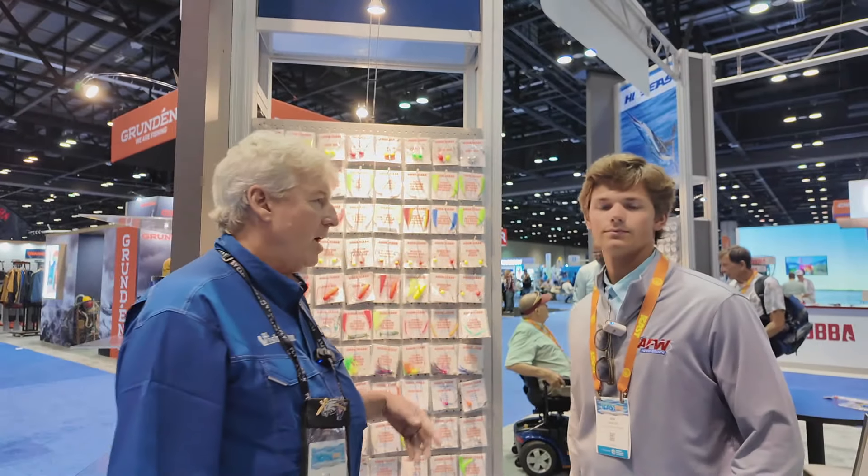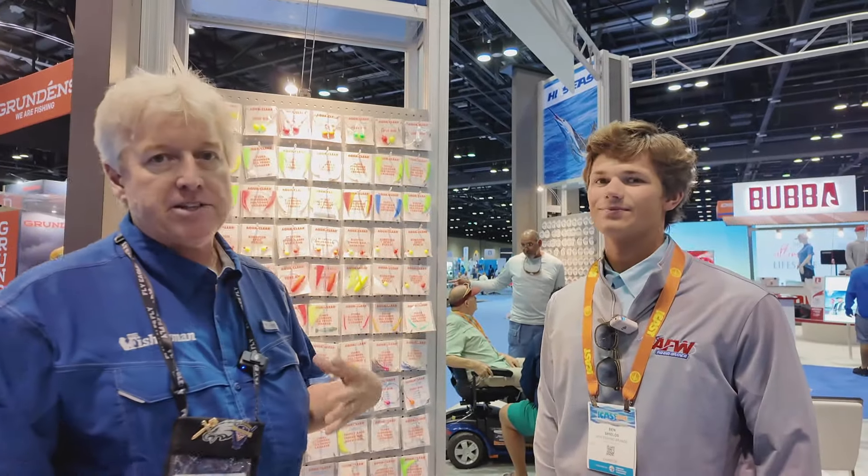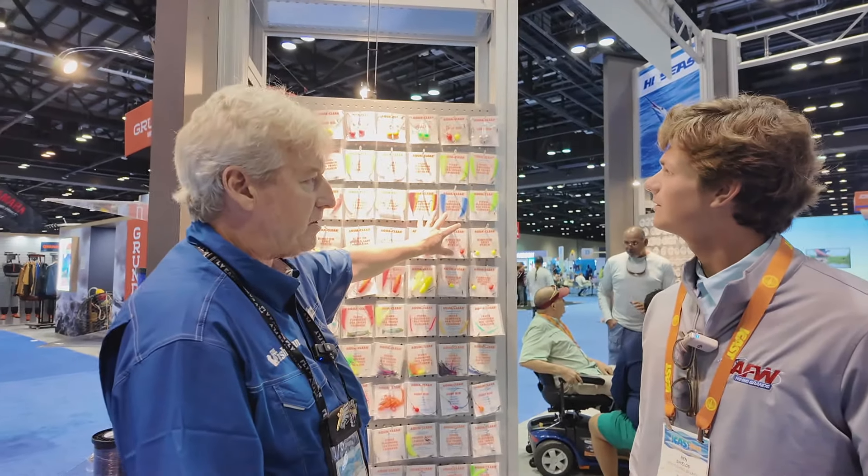I'm here with Ben Shields. The Shields — we've known you guys for so long. AFW is based in Pennsylvania. AFW, Hi-Seas, all these tackle manufacturers — but now you guys have purchased AquaClear rigs, right?